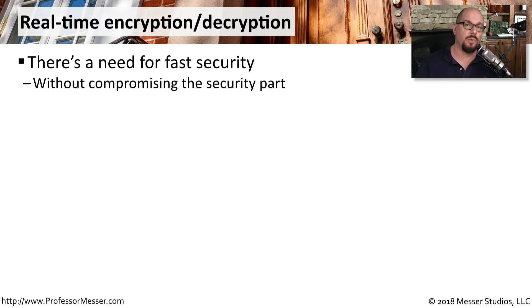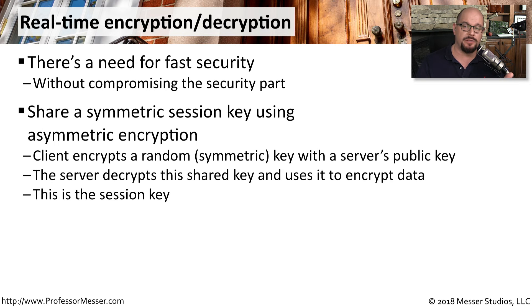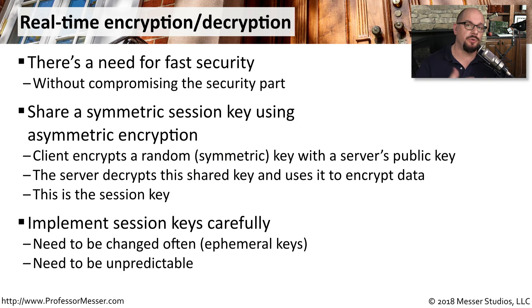Unfortunately, asymmetric encryption requires so much overhead that it's not practical for real-time encryption and decryption. For that reason, we commonly use symmetric encryption. To get a symmetric key from a web server across the internet, we can share it using asymmetric encryption: the server sends its public key, we encrypt a random symmetric key with that public key and send it to the server, and the server decrypts it with its private asymmetric key — giving both sides the symmetric key for the conversation. An important best practice is to change these session keys often — once a day or multiple times a day. We call these temporary keys ephemeral keys, and they need to be unpredictable values, not simply incrementing by one, to prevent brute force attacks.